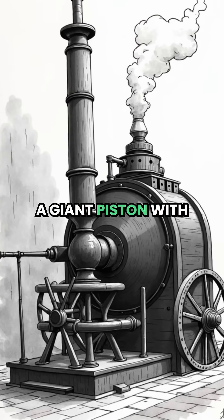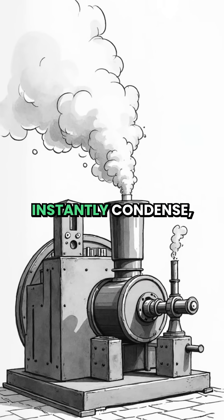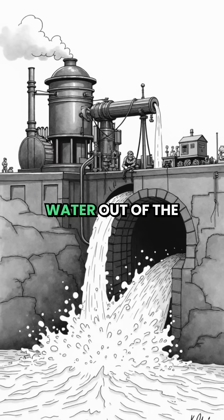It worked by filling a giant piston with steam, then spraying it with cold water. The steam would instantly condense, create a powerful vacuum, and suck a giant lever up, which pumped the water out of the mine.